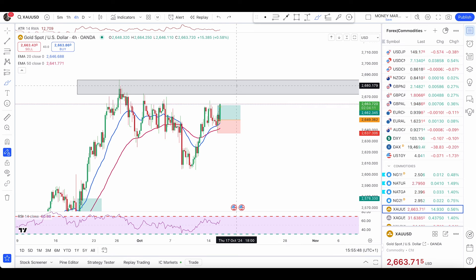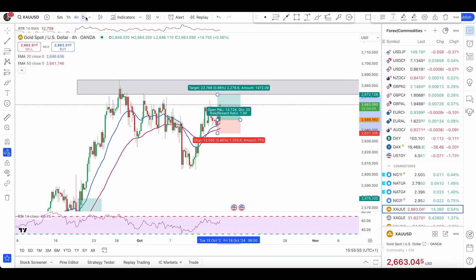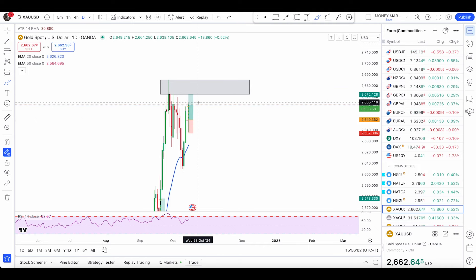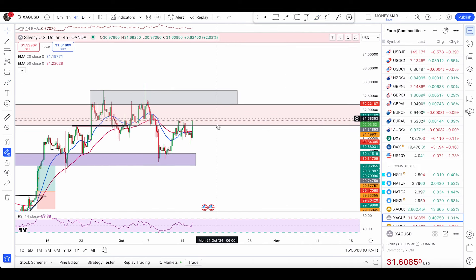The next buy trade after hitting this zone will only happen once we break above this high. Keep an eye — only buy trades until we reach there. If you are managing this trade — say you have entered on a daily timeframe on this bullish engulfer — from here to that resistance zone is where I would manage this trade.